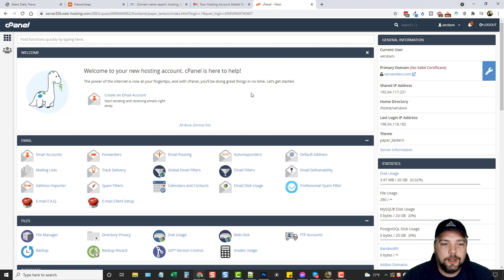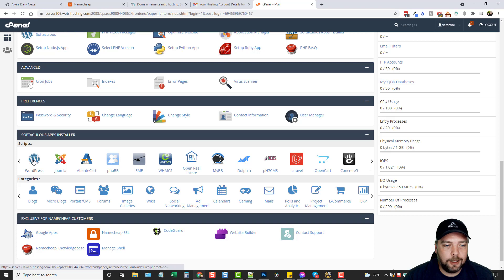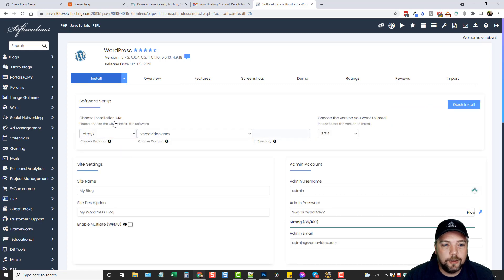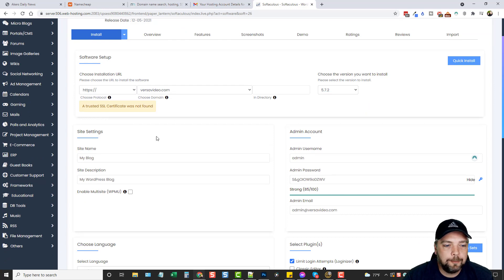Here we are logged into our account. I'll dismiss this and now we're ready to install WordPress. After buying your domain and hosting, sign into your cPanel account, scroll down to where it says WordPress, and click on it. Click Install Now, then choose your installation. Click the dropdown and choose HTTPS because you want it to be secure — this also helps your website rank better in search engines. Under Directory, leave it blank.